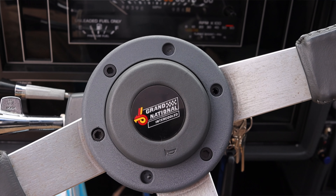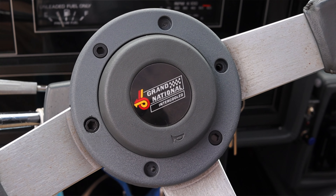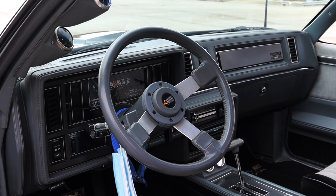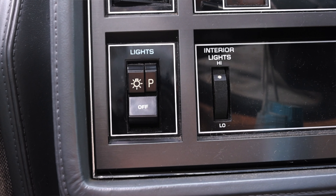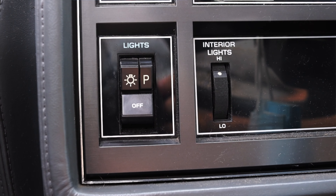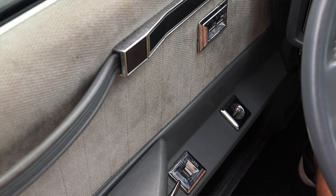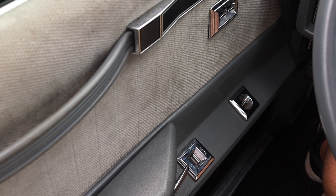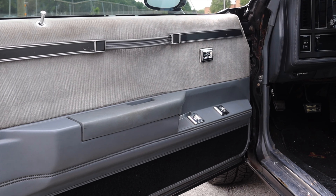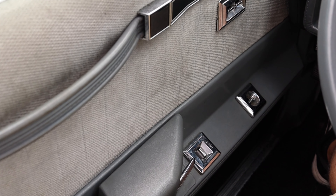On the steering wheel, I just have the Grand National badge and my horn button — that's all I get. I love the look of the steering wheel; it's nice and thin and it feels good in my hands. I have controls for my lights on the left, as well as my interior light and defroster off to the right. On the door, I do get two window switches, however they're unlabeled and at no type of angle — they're 90 degrees up on the door, which makes it kind of hard to adjust.